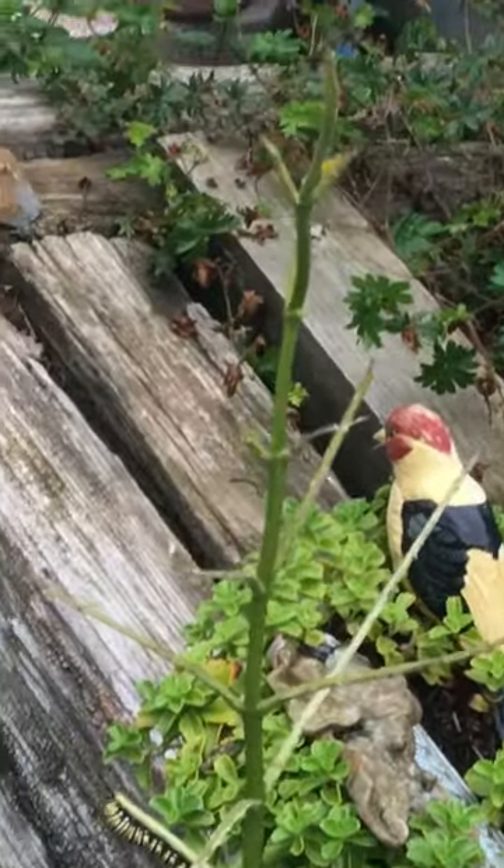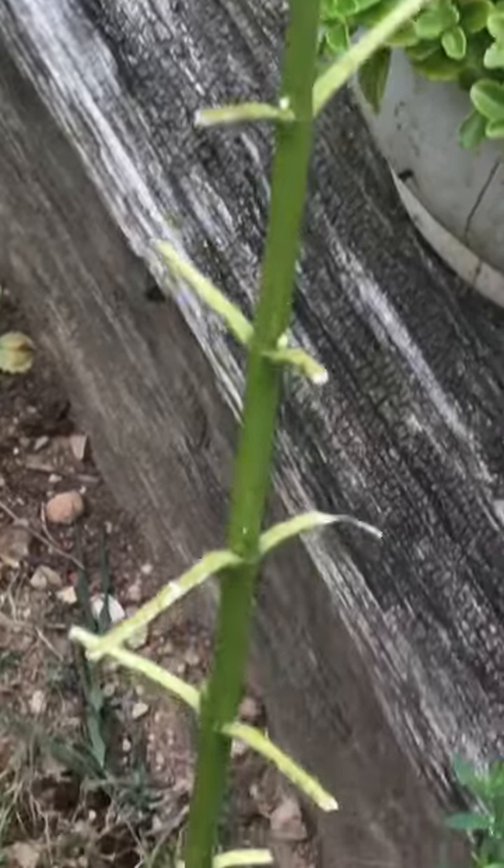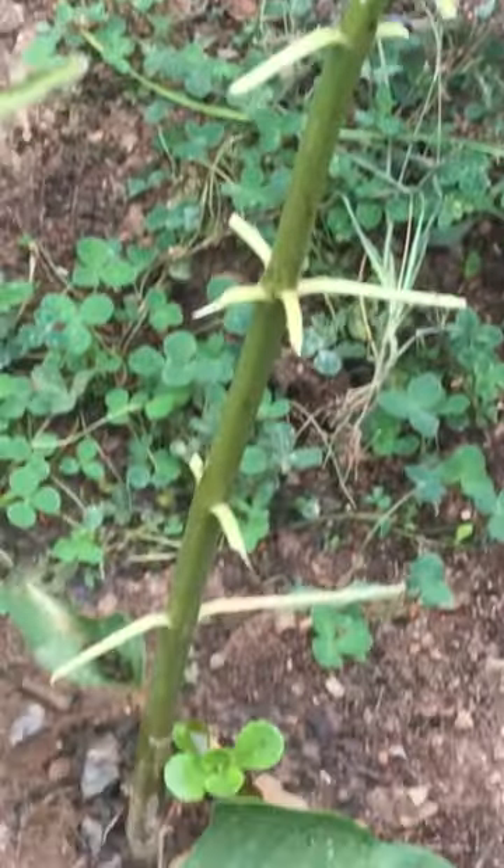Here's the milkweed completely empty of leaves. One caterpillar on a stalk — that's it, this one here. Empty leaves.